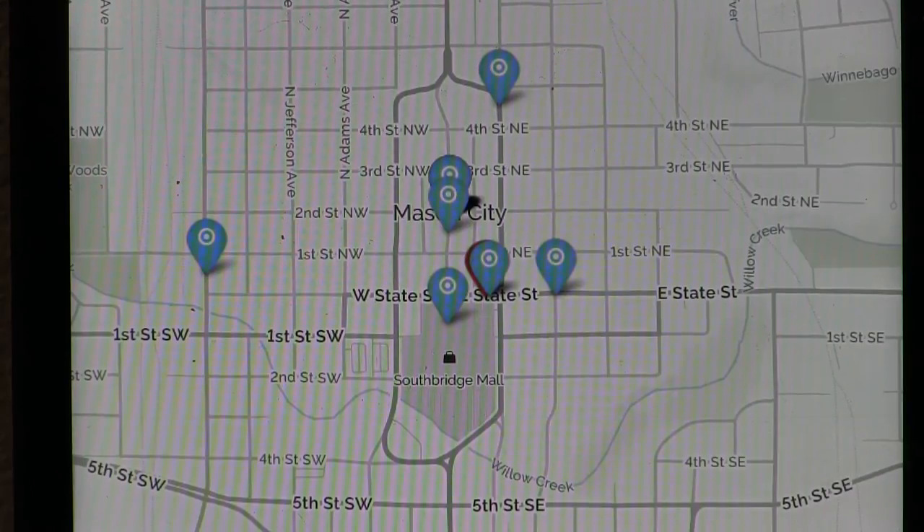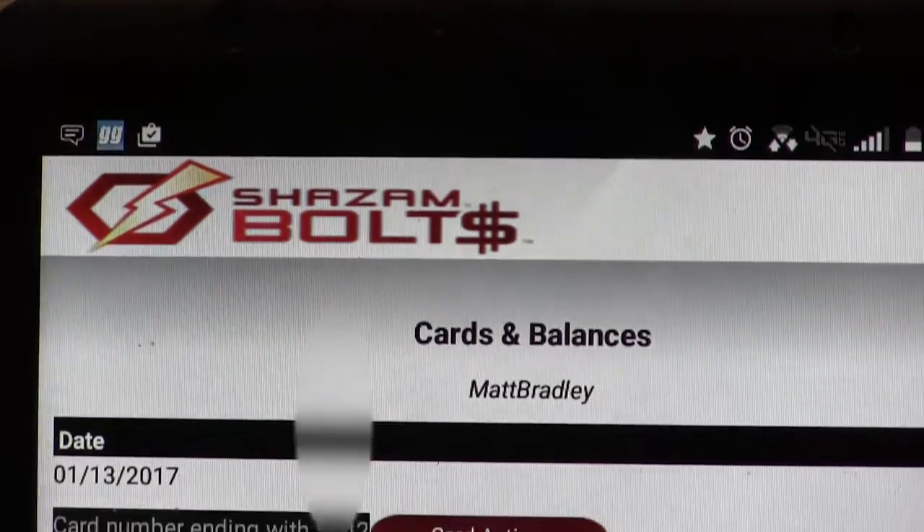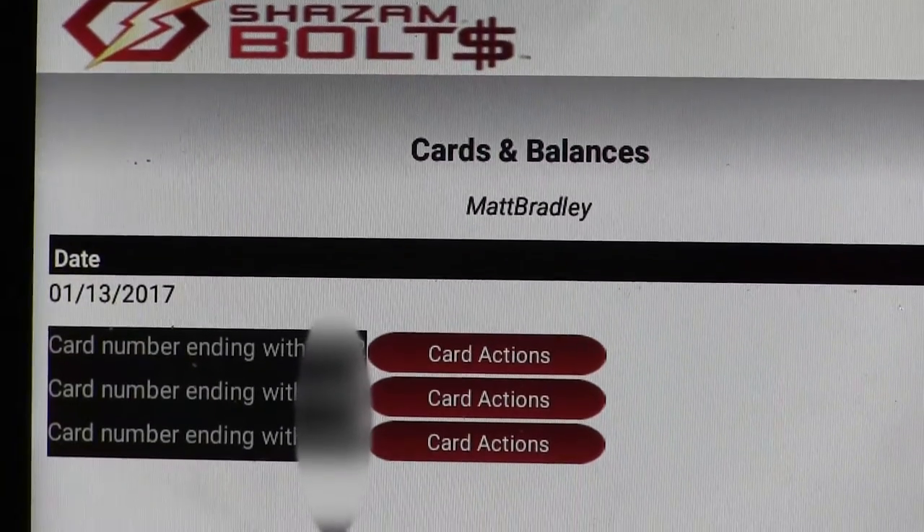It's an app, so on your phone or on your tablet you can find your closest ATM, monitor your balances, block your card so it can't be used, and even get an alert when fraud is suspected.